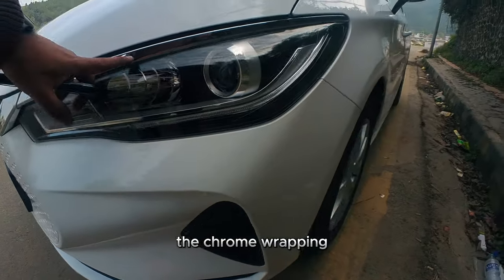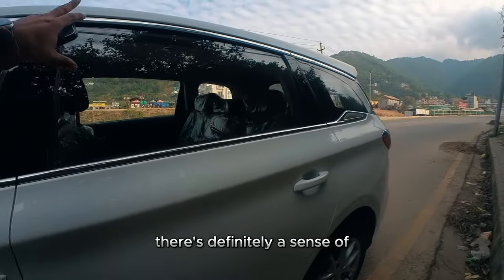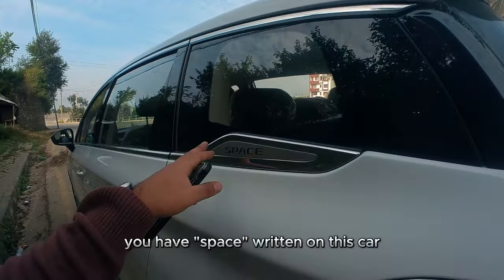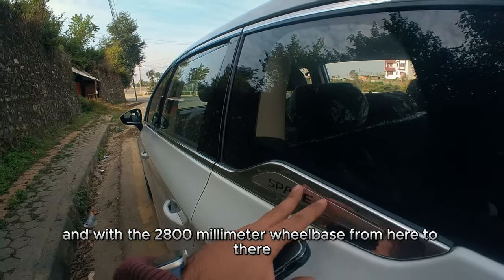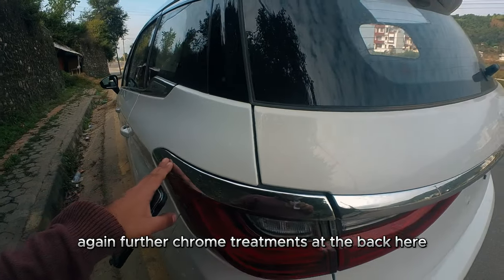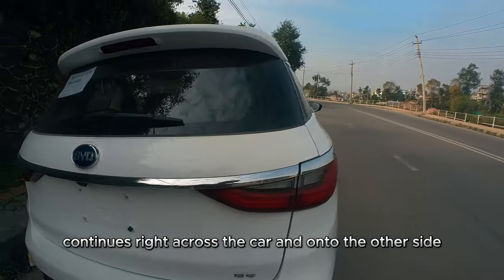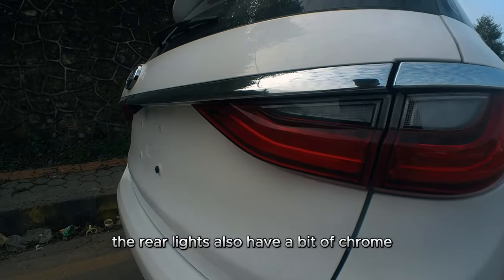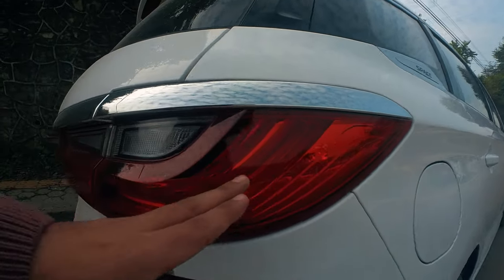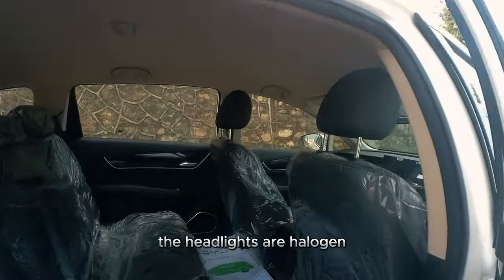The chrome wrapping is a theme for the overall E6 — it wraps around the side as well. There is definitely a sense of the chrome highlighting the body lines of the car. With a 2,800mm wheelbase that definitely gives it a spacious feel. Further chrome treatments at the back wrap around the rear lights too and continue across the car. The rear lights also have chrome finishing with long LED lines. In fact, all of the car's lights are LED except the headlights, which are halogen.